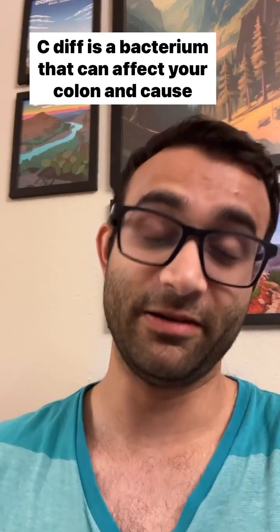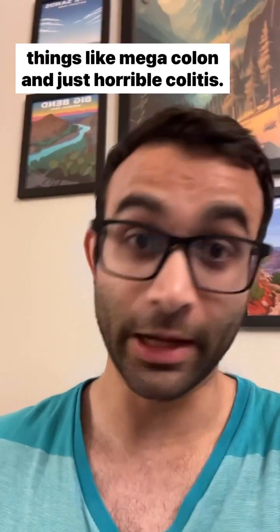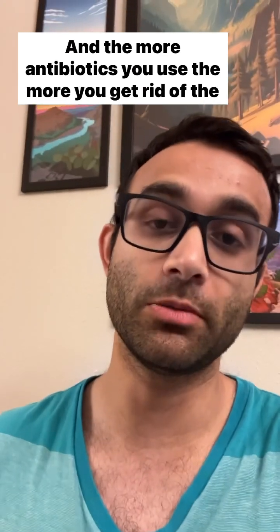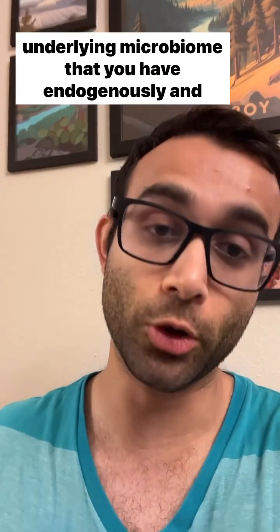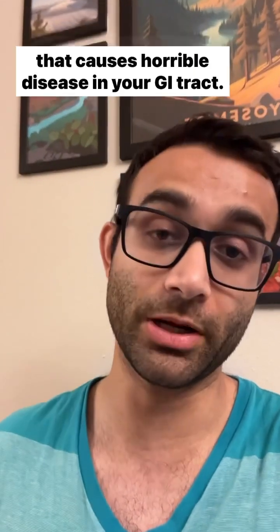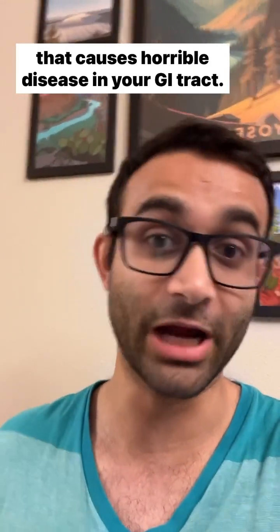C. diff is a bacterium that can affect your colon and cause things like megacolon and just horrible colitis. The more antibiotics you use, the more you get rid of the underlying microbiome that you have endogenously, and that increases the risk of getting C. diff, which causes horrible disease in your GI tract.